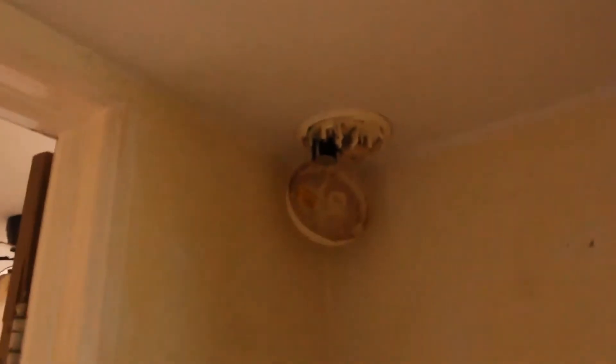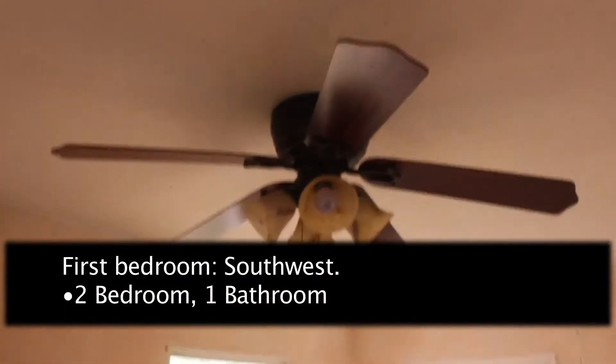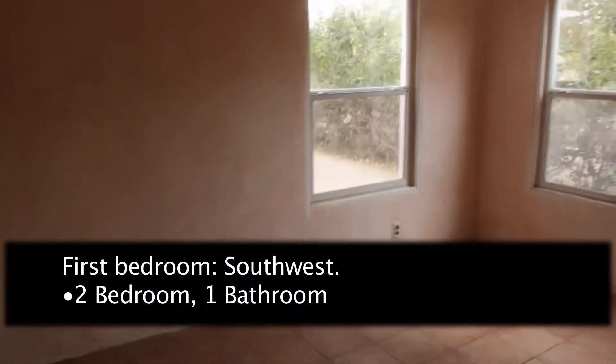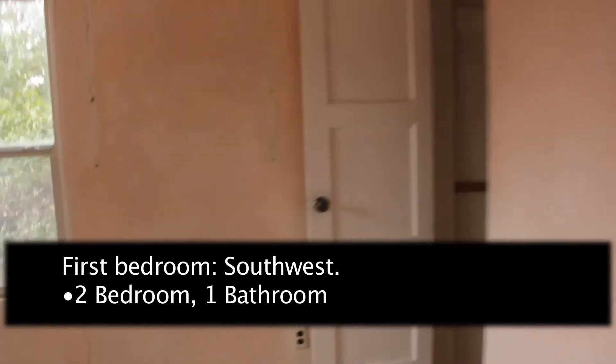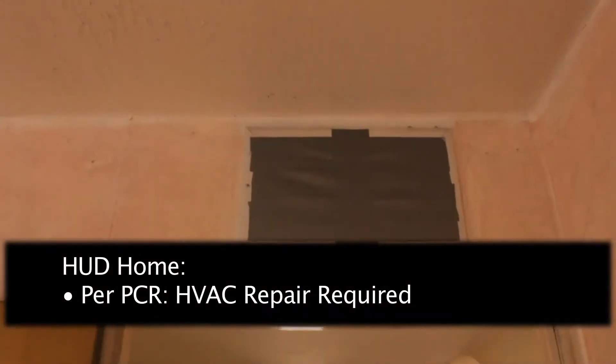It's a nice sort of open entryway area. There's a little narrow area here into these two bedrooms — it's only a two-bedroom, one-bath house. The bedrooms are somewhat small. Didn't get a good look at the closet. That's a small crack.